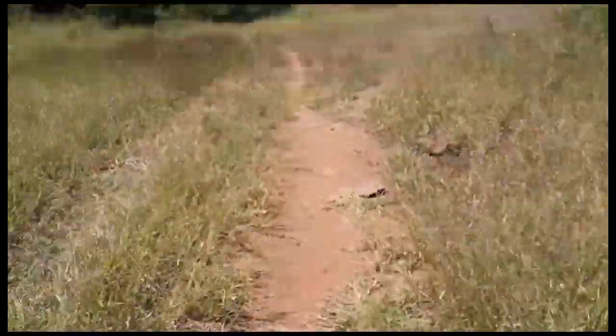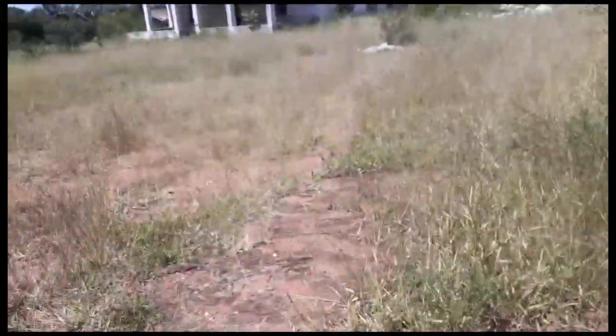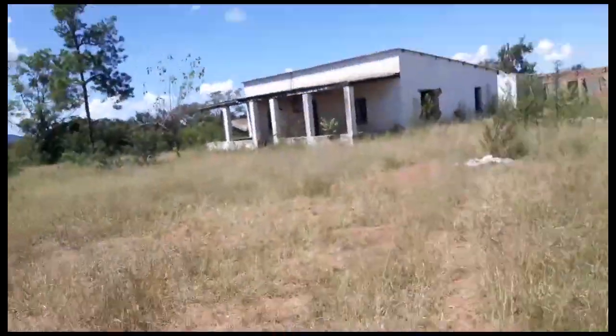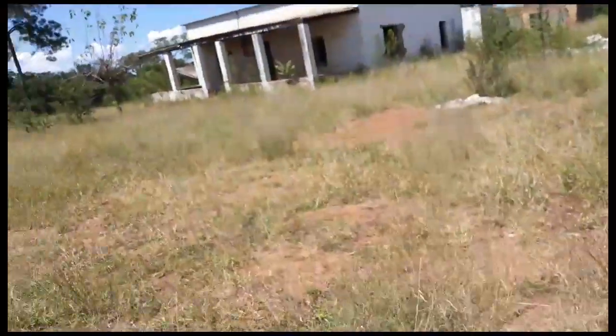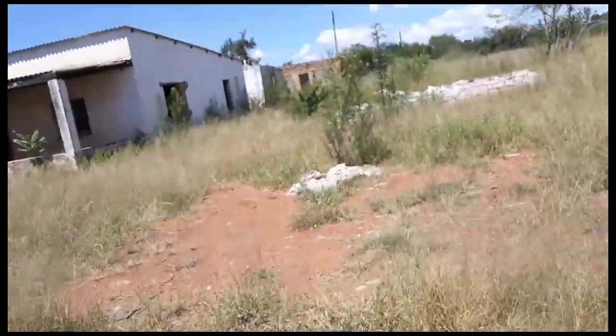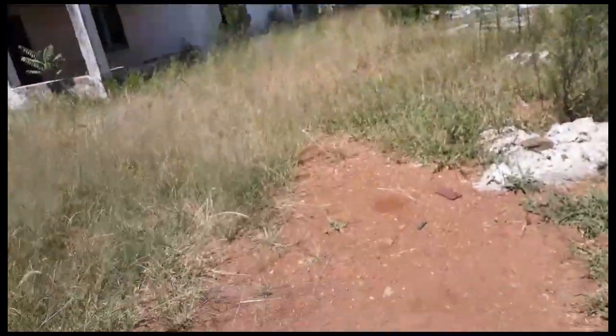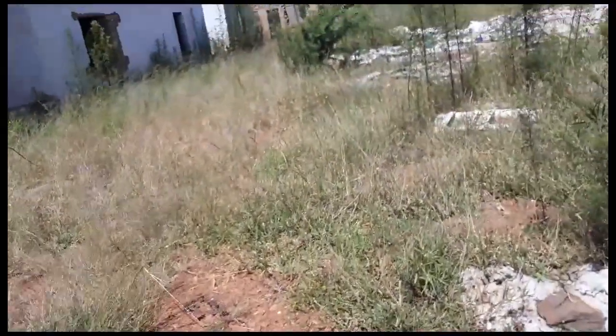So we might be exploring abandoned houses, episode 1. I am actually looking for a way to get back to my school. I thought I could just cut a path and get to it, and this is where I am ending. So let's explore and we will leave.